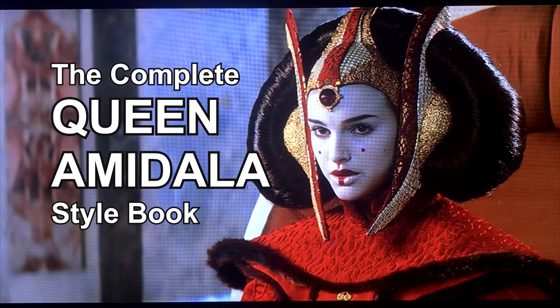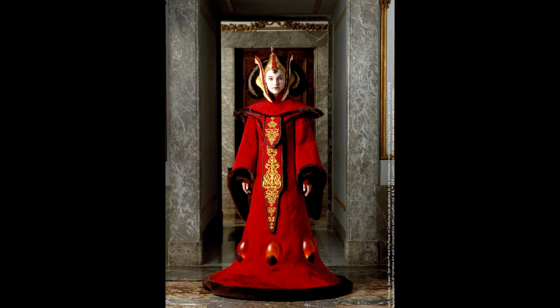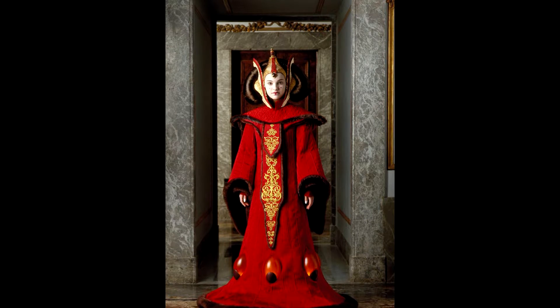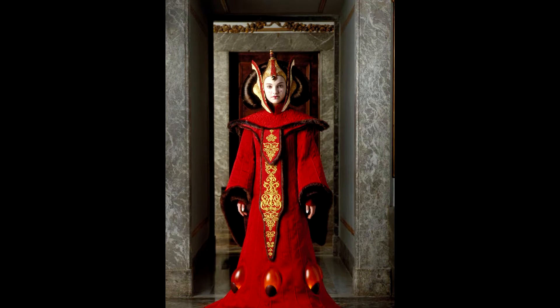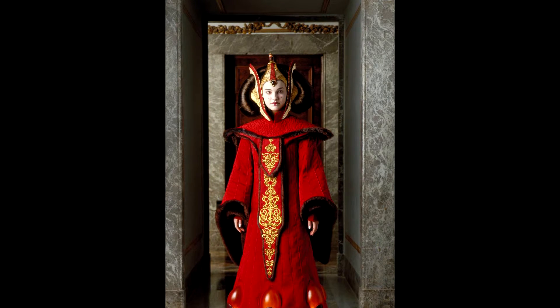It would take much too long to cover all of them in one video, so I've broken it up into different parts. Each part will generally discuss one particular garment. The garment we're going to talk about in this video is the throne room robe, sometimes called the regal robe. The official description is that it was Amidala's throne room robe, the most lavish of all her wardrobes, designed to delight visiting dignitaries from other worlds.